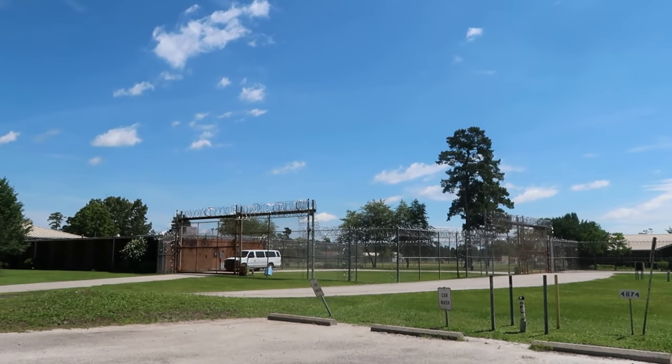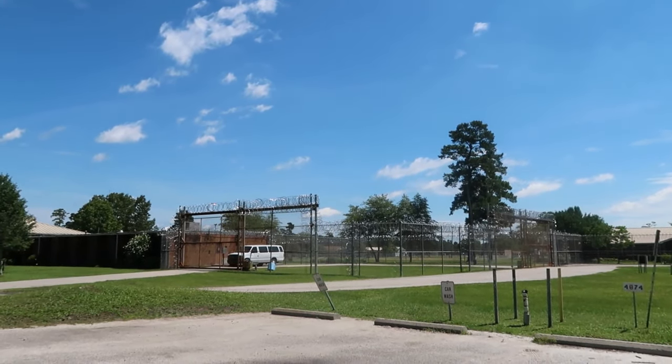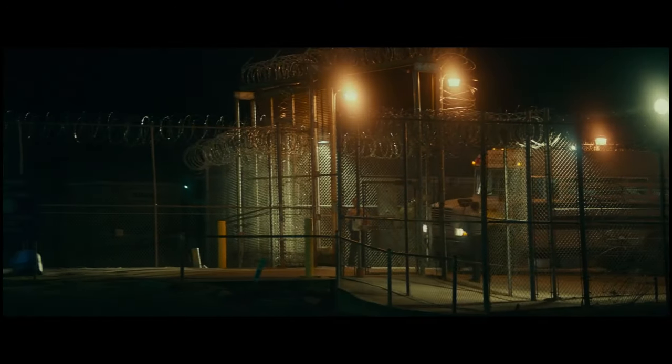This is McDougal Correctional Institution. This is the sanitarium that Michael is getting transferred from in the film.